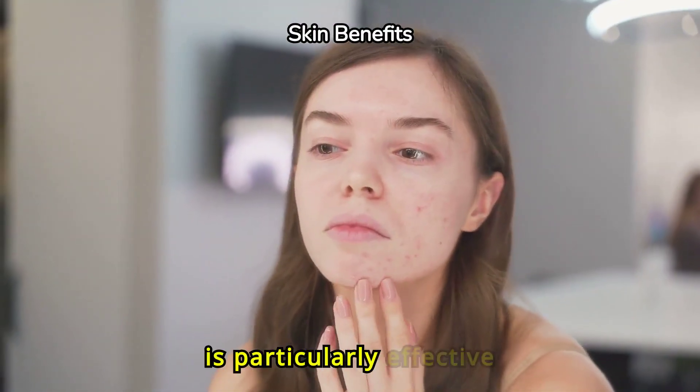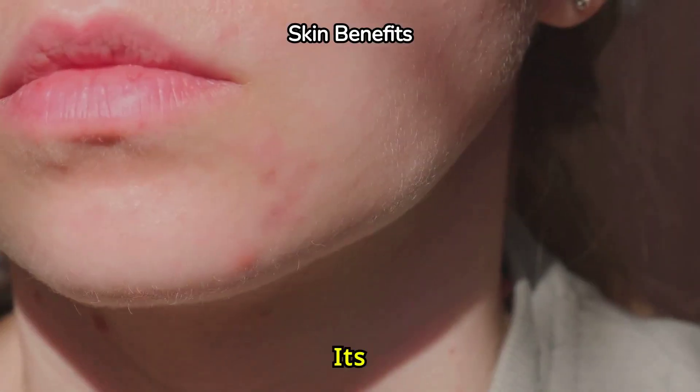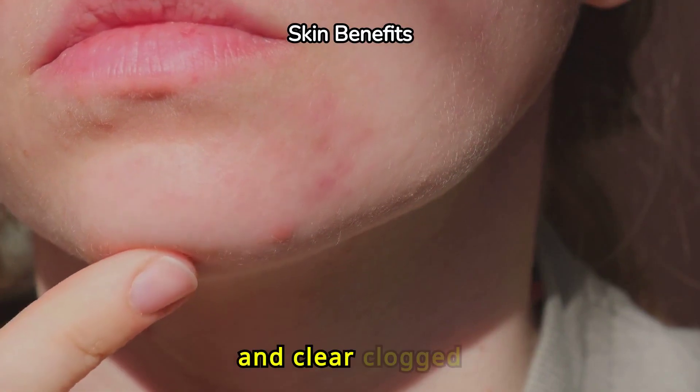Salicylic acid is particularly effective for those with oily or acne-prone skin. Its oil-soluble nature allows it to break down excess sebum and clear clogged pores.